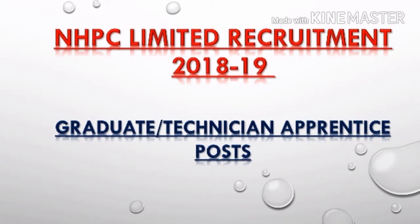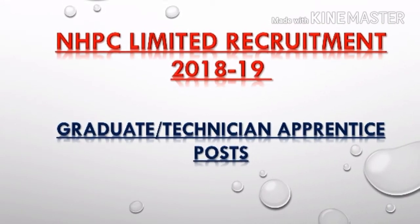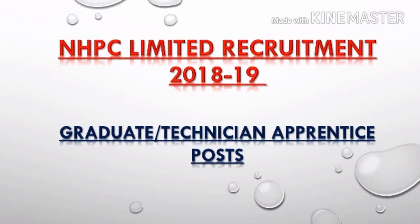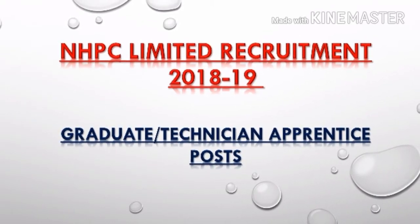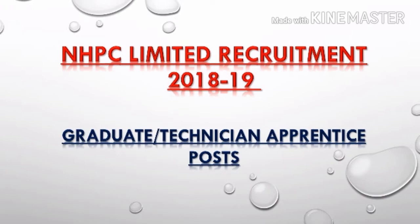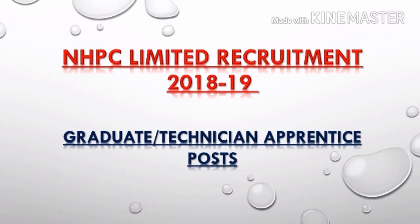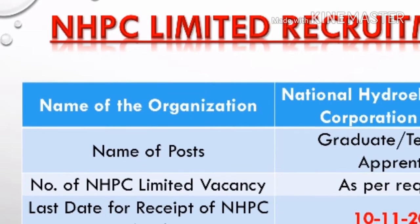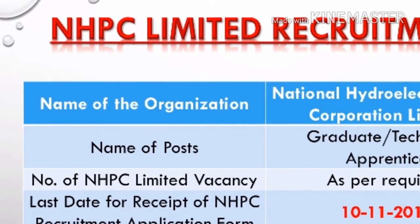Candidates in communication, civil, and IT disciplines can also apply for NHPC recruitment by sending an application form till the closing date, that is 10th November 2018, up to 4:30 PM. So let's discuss the recruitment details.